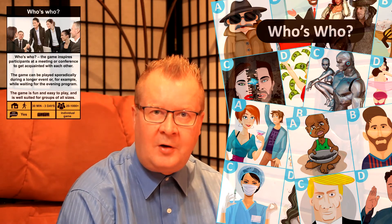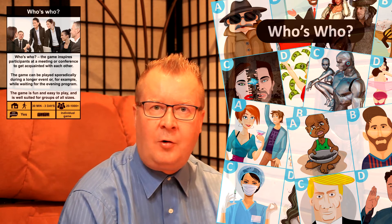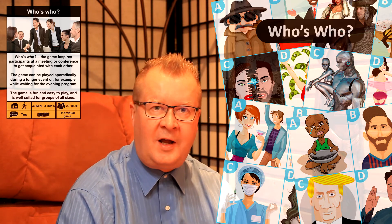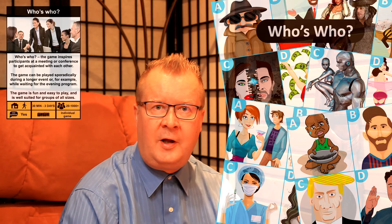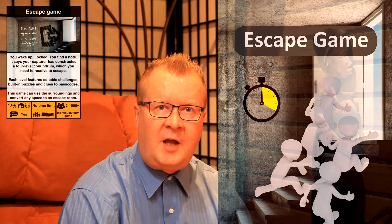Who is Who? It's an icebreaker game that inspires participants to get to know each other. The game is guaranteed fun and creates puzzles and starts conversations. The game is also suitable for old colleagues as they learn something new about each other.